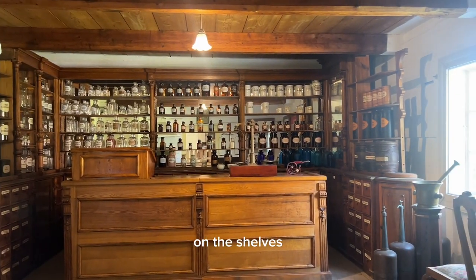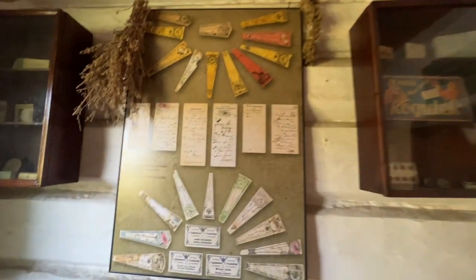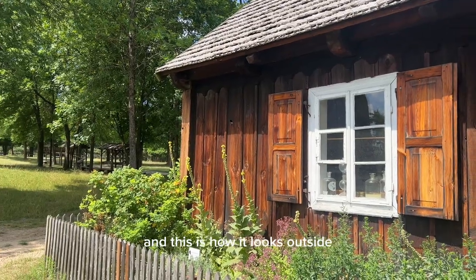This is an old pharmacy and you can see the bottles of medicines on the shelves. There are old prescriptions from the doctor, and this is how it looks outside.